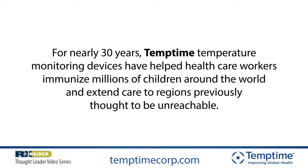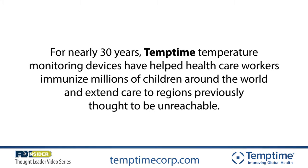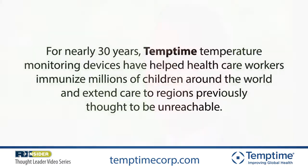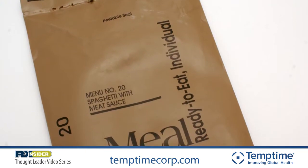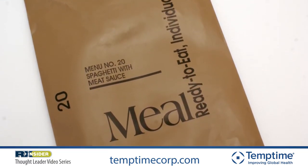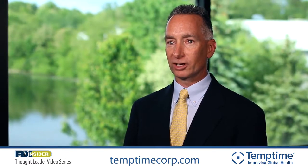Our mission at TempTime Corporation is to improve the global health care of people around the world. We have our devices on vaccines, on medical devices around the world, and we also serve the United States military by including our devices on meals ready to eat and on medical devices used by the United States military.